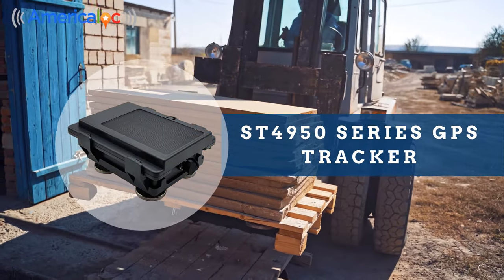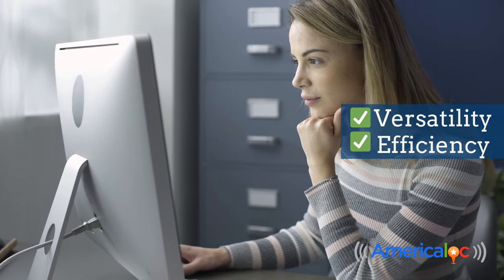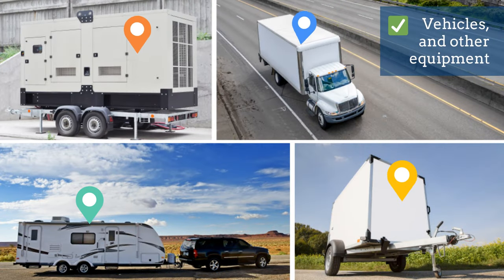ST4950 Series GPS Tracker. Designed with versatility and efficiency in mind, the ST4950 is the perfect solution for tracking assets, trailers, vehicles, and other equipment.